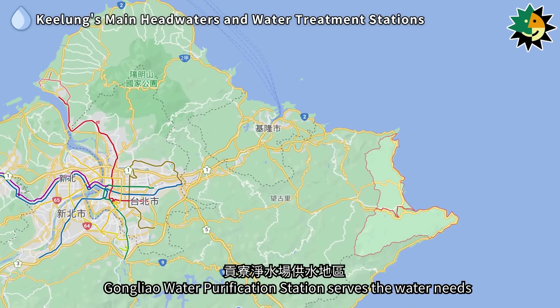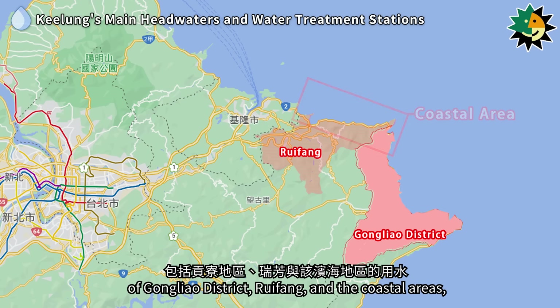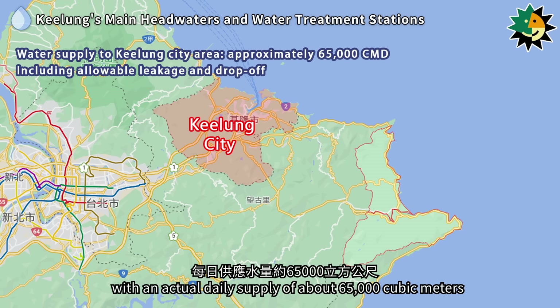Gongliao Water Purification Station serves the water needs of Gongliao District, Ruefeng, and the coastal areas, providing approximately 6,000 cubic meters of water daily. Additionally, it supplies the Keelung City area with an actual daily supply of about 65,000 cubic meters.